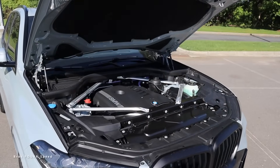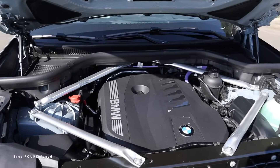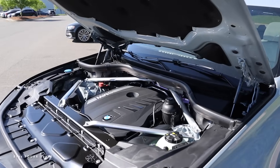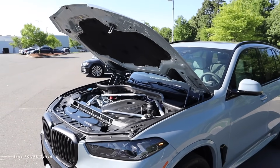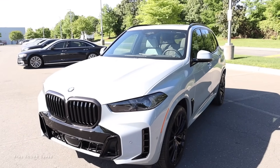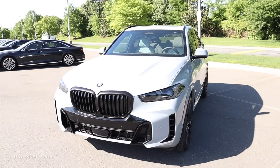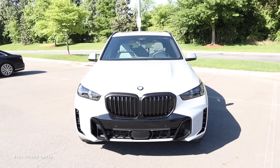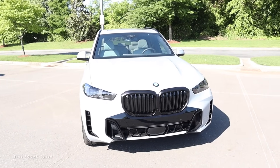Let's start off with what powers this X5. Underneath the hood it has the three-liter inline six-cylinder turbocharged engine, also paired with an electric motor system, mated to the eight-speed automatic transmission. It pumps out 340 horsepower and 398 pound-feet of torque, with power sent through the xDrive all-wheel drive system, propelling this 5,000-pound SUV from zero to 60 in four and a half seconds.